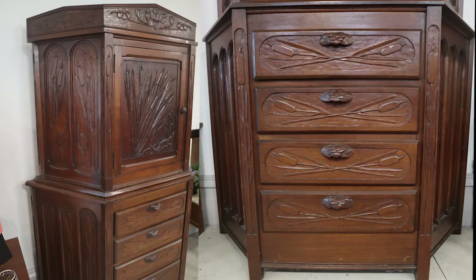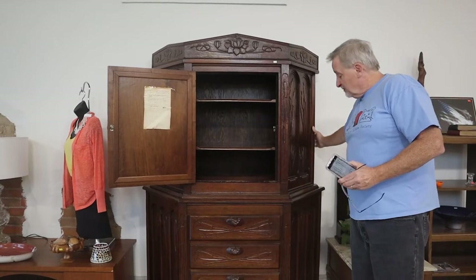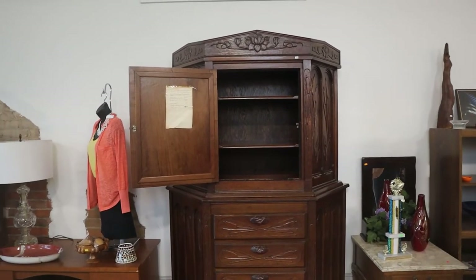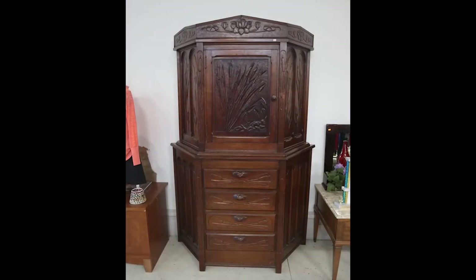There are various levels to this — this is just the top piece. It comes apart and can be two different pieces. It has drawers to put whatever you want in it. This was done with love and attention.